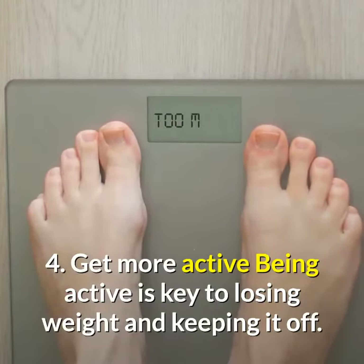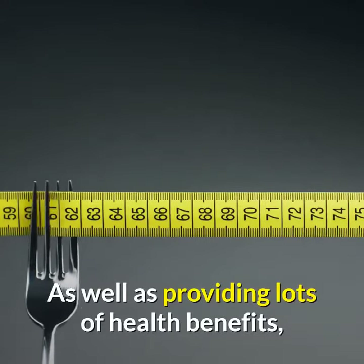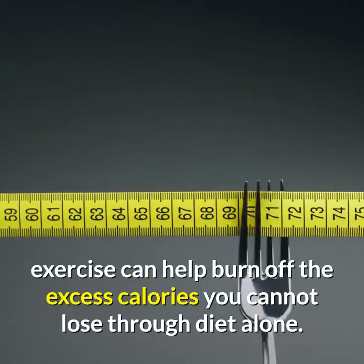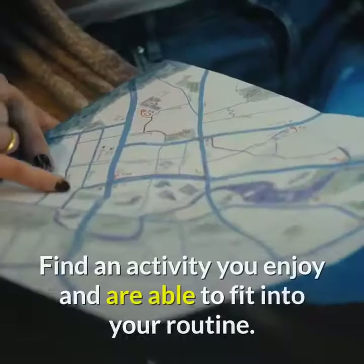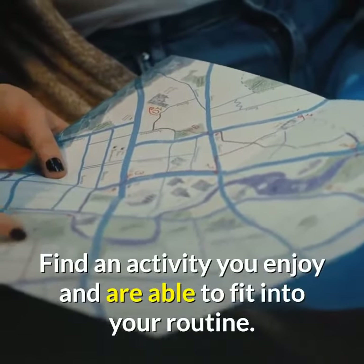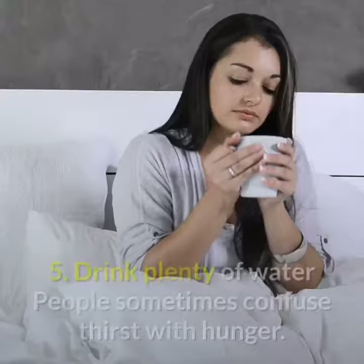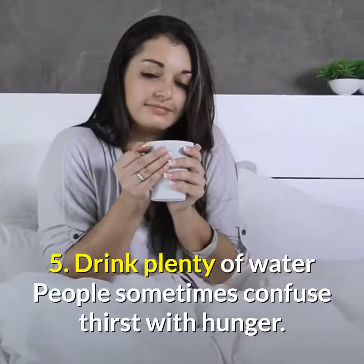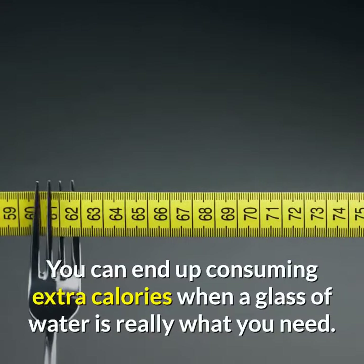Tip 4: Get more active. Being active is key to losing weight and keeping it off. As well as providing lots of health benefits, exercise can help burn off the excess calories you cannot lose through diet alone. Find an activity you enjoy and are able to fit into your routine.